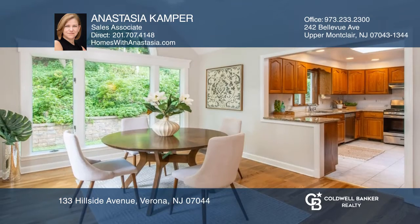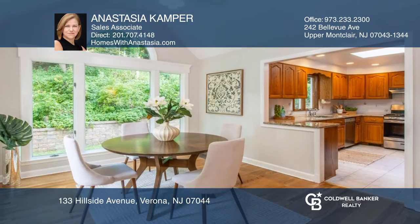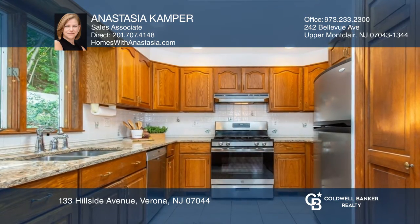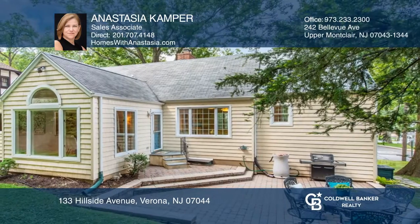The open concept floor plan lends itself to formal or informal gatherings, and the wood-burning fireplace is a cozy touch. The home also features hardwood floors, an attached garage, and a great location.